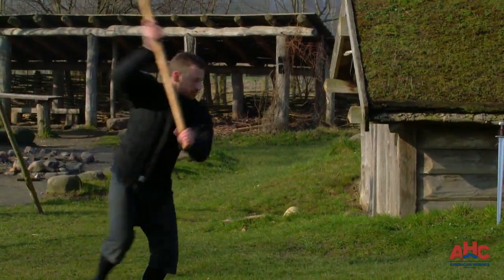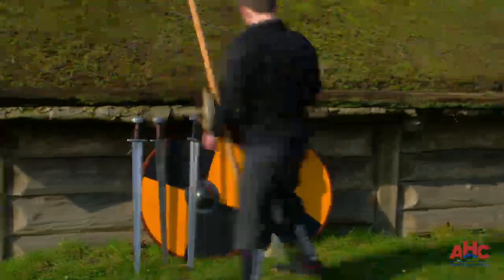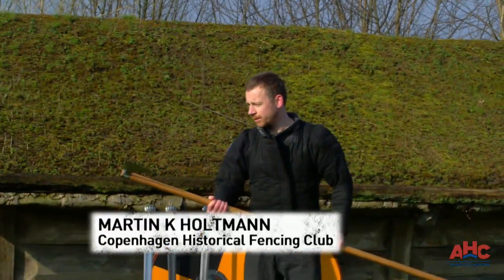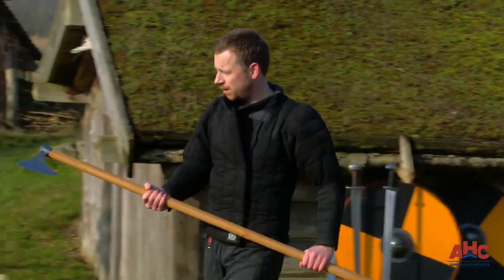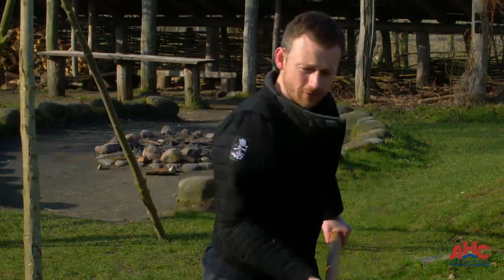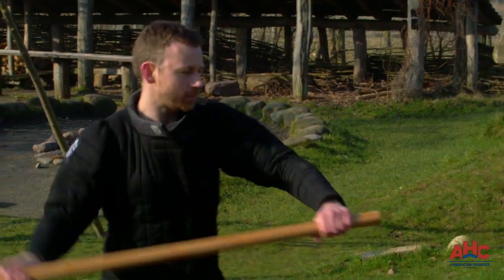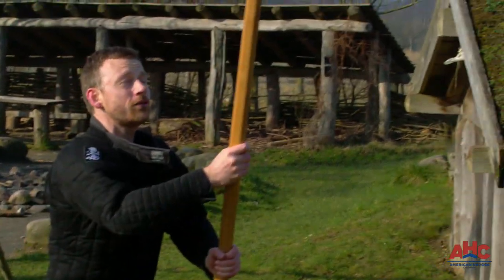Martin Holtmann is a Danish ancient weapons expert. This is a Dane's axe — it's a typical Viking weapon. You would use this with two hands. It's not really hard to lift at all; it's surprisingly light. And you can actually swing it back like this, and then move your hands. This way, you gain a lot of momentum.